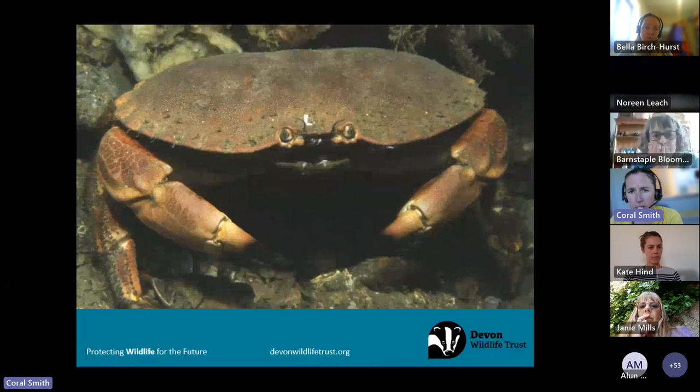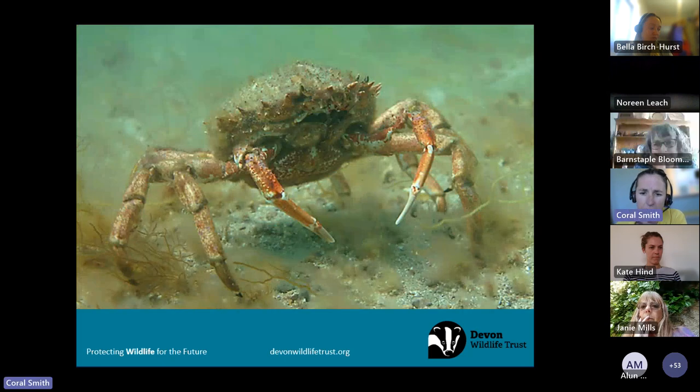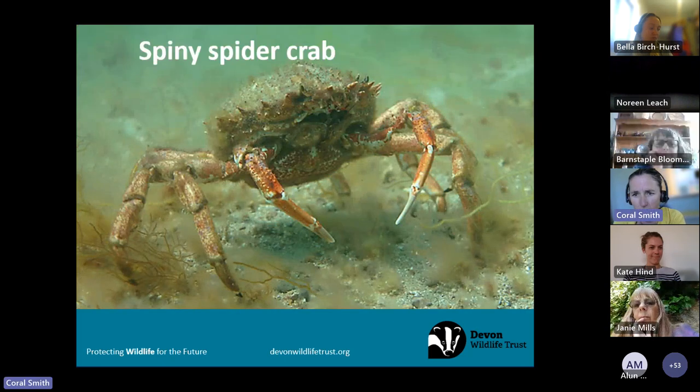The edible crab — also affectionately known as the pasty crab, pie crab, or brown crab — has four common names. These can grow really big, and as the name suggests it's the commercial species caught by the fishing industry. We've certainly noticed a decline in these at Wembury, which could be linked to overfishing or competition with other crabs like the furrowed crab mentioned earlier. There is ongoing work looking at what's happening with edible crabs in Devon.